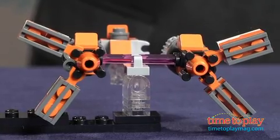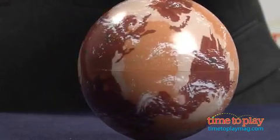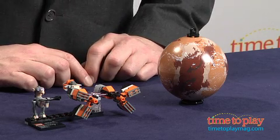Sebulba's Podracer — the infamous one — and the planet Tatooine. Largely designed for the LEGO Star Wars collector, the figure and the Podracer sit on a display base, and the planet Tatooine has an eyelet so you can hang it. Kids may also want to play out Star Wars adventures in conjunction with other Star Wars LEGO sets.